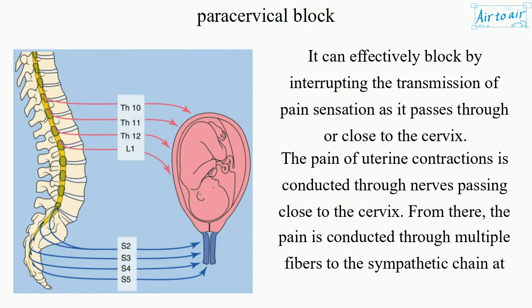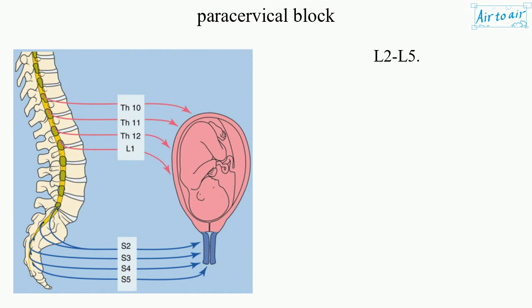It can effectively block pain by interrupting the transmission of pain sensation as it passes through or close to the cervix. The pain of uterine contractions is conducted through nerves passing close to the cervix. From there, the pain is conducted through multiple fibers to the sympathetic chain at L2-L5.